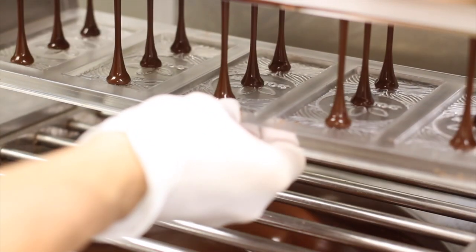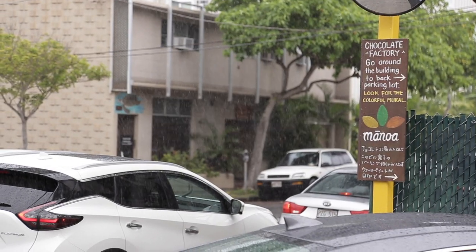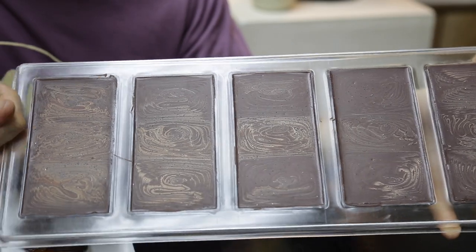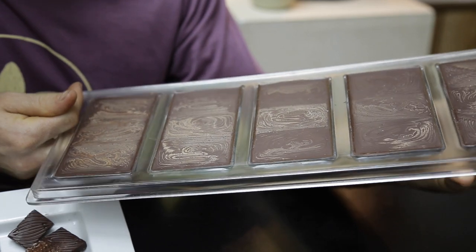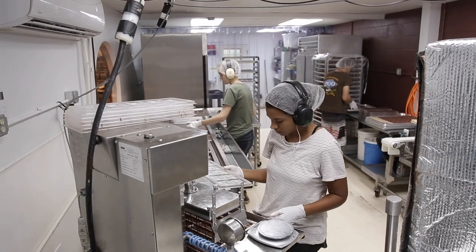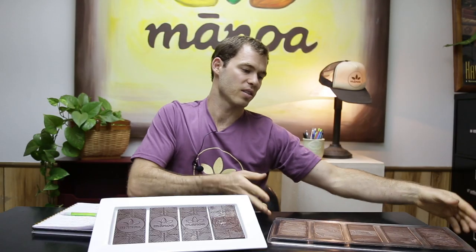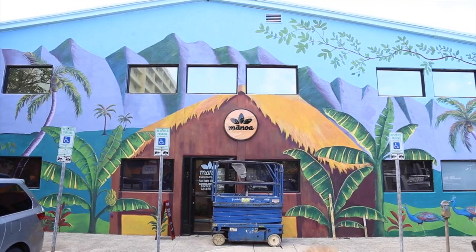Tempering — my least favorite part of this entire process. Today is one of those rough days where it's raining outside. We're not exactly sure why this is happening; the relative humidity is really low but bars are coming out bad. They look like this, which tells us from the color that it might be too hot. The relative humidity in the room is around 35%, which is really low, but the temperature is very high. So tempering is kind of a mystery — it's really annoying.